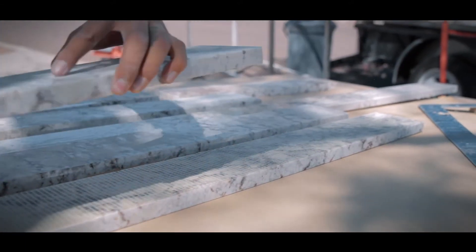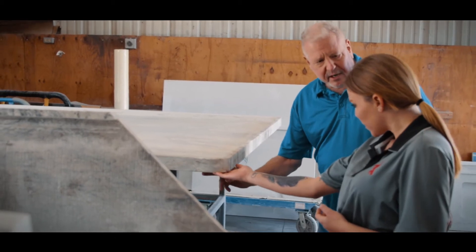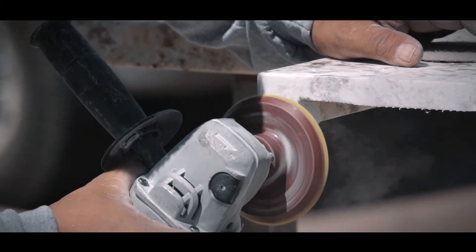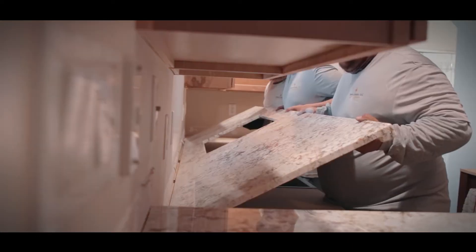When you go through the box stores, there's different ways of pricing. There is a square foot price, but it doesn't give you material costs, doesn't give you edging, doesn't give you cutouts. With Premium Granite, we give you everything all in one price, so there's no confusion on what your final price is.